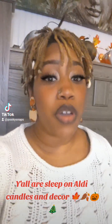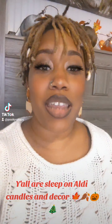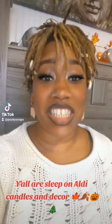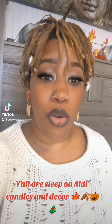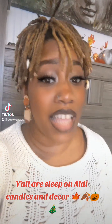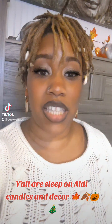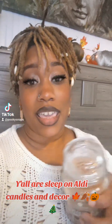Y'all are asleep on all the candles and decor. I'm really awkward with the camera, but I do come on here when I want to talk about stuff that I am in love with. You guys know I'm all with the crafting and decor and things looking nice and smelling nice. One of my favorite things for this holiday — and actually a couple of holidays — I don't understand why more people are not talking about this: all these candles.